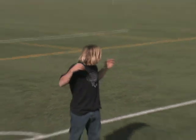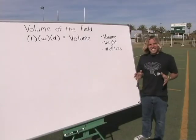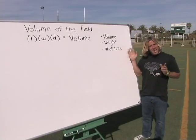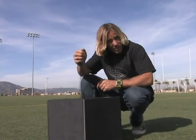Before we can figure out how much material we need, we've got to have a project to use it on. So we're going to determine how many cubic feet of rubber it would take to resurface a football field. We need to answer three questions to make this formula work. First, the volume of the area we need to cover. Second, the weight of one cubic foot of recycled rubber. And third, the number of tires we need to chop up to reach that weight.